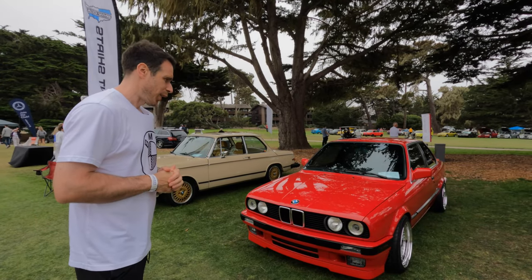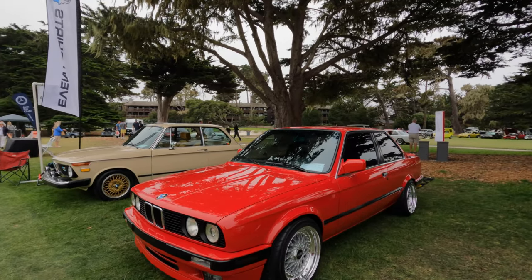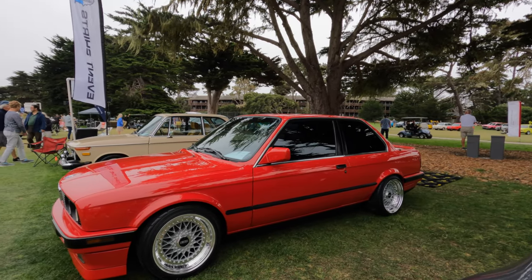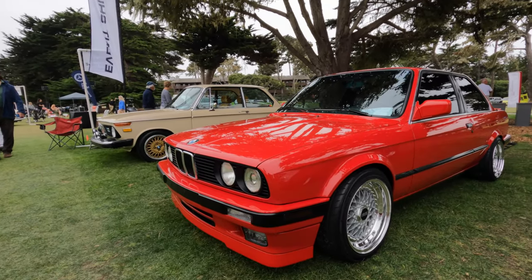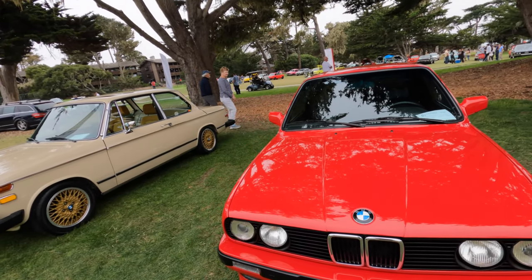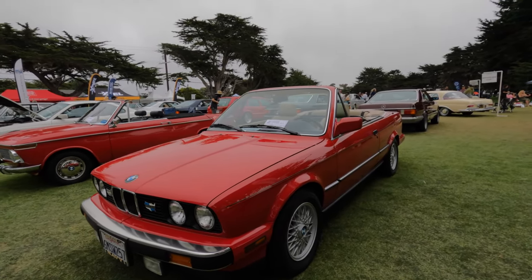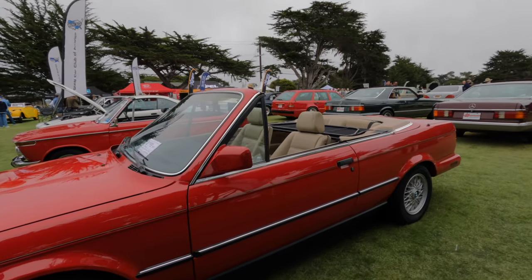E30 325s — you will always see a bunch of E30 cars when you go to the Legends of the Autobahn show. This one features the typical red color you see on most E30s, it's got BBS wheels, and looks absolutely pristine. Moving up, you also have the convertible version — the 325iC — also in pristine condition, an absolutely stunning, gorgeous car.